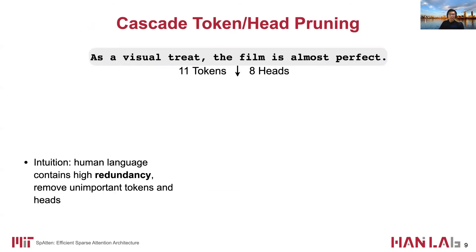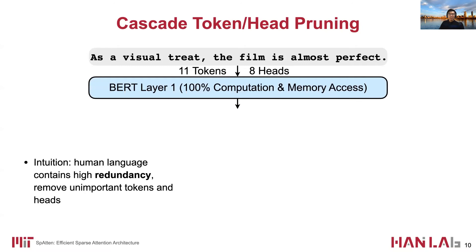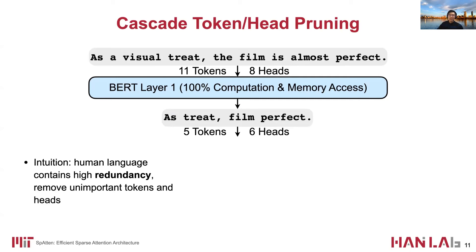The first approach is cascade token and head pruning. The intuition is that human language has high redundancy, so it is desirable to find useless information and remove their computations. Here we show an example. The task is to classify whether a film review is positive or negative. The input to the first BERT layer contains all 11 tokens and 8 heads. The heads can be considered as multiple parallel branches for computation. After the first layer, we identify unimportant tokens and heads and remove them — for example, tokens like 'a', 'the', and 'almost', which do not have significant contributions to the overall meaning of the sentence.